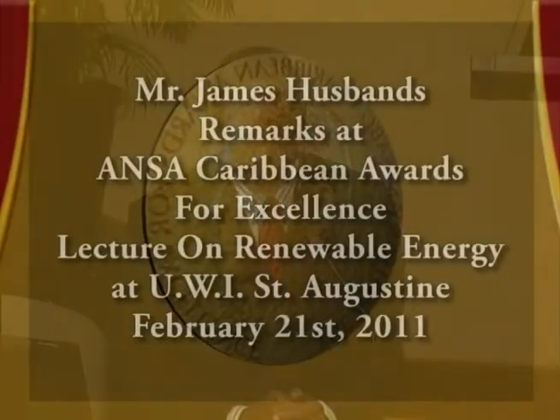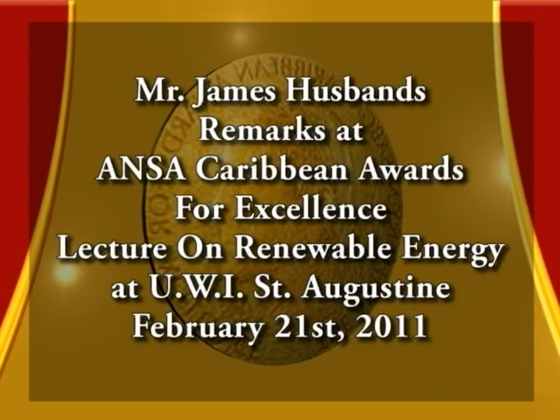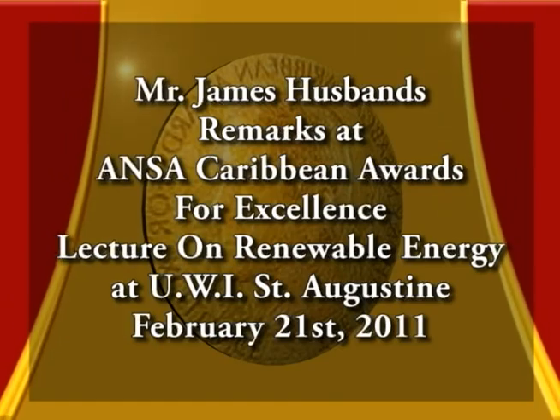Ladies and gentlemen, I thank you very much.